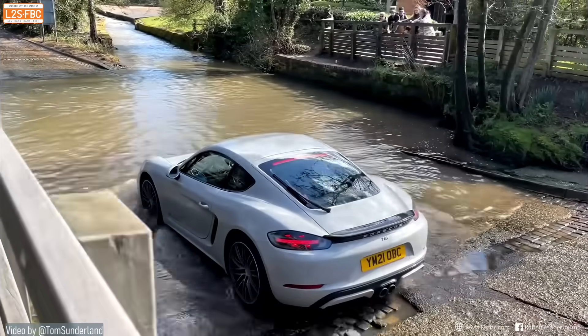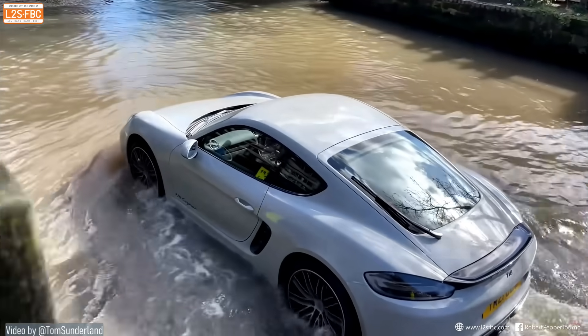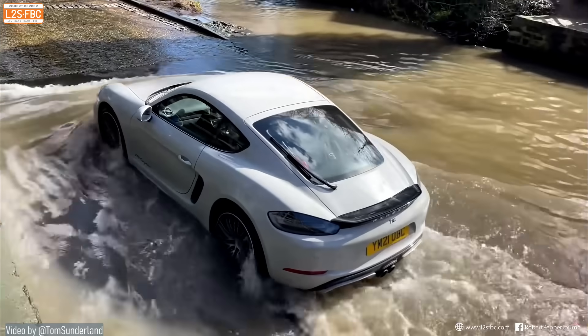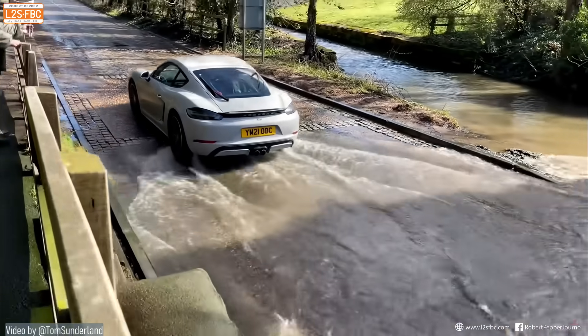This video isn't about water crossing techniques per se, but this Porsche 718 has got about the right idea. There's a nice little bow wave there and it's going to make it across without ripping off any bits of trim or forcing water into any mechanical places that shouldn't have it.